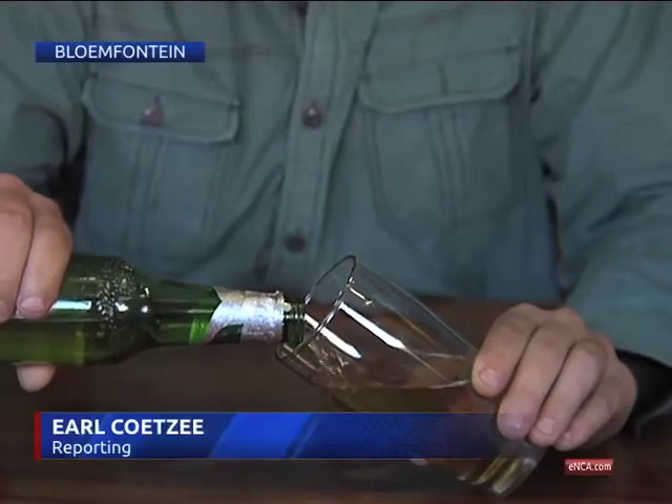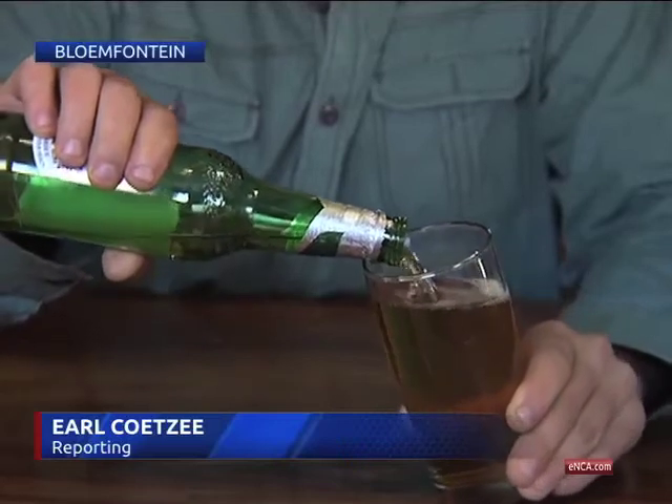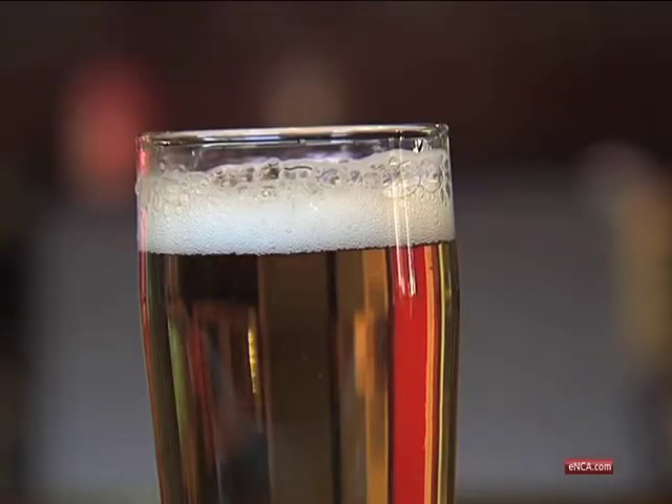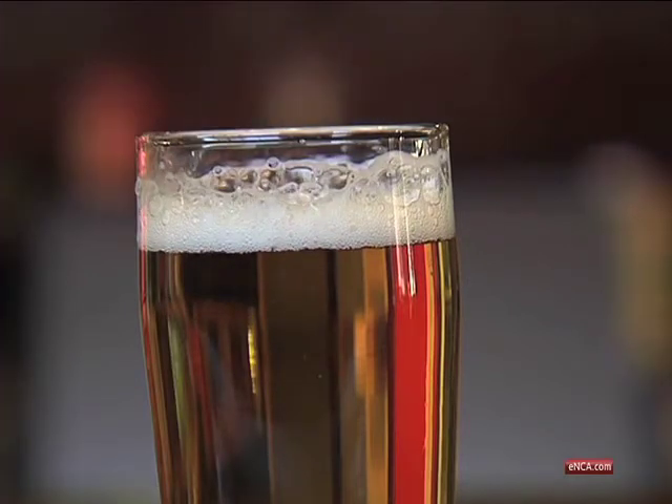At the University of the Free State, bread and beer are more than just the staples for students. Researchers have been probing how yeast gives beer its bubbly personality and turns dough into a loaf of bread.